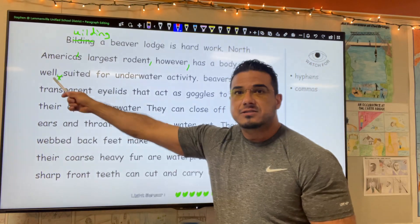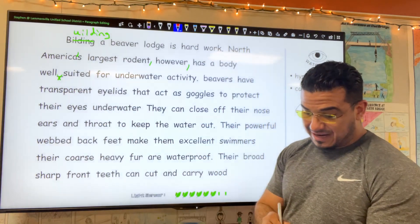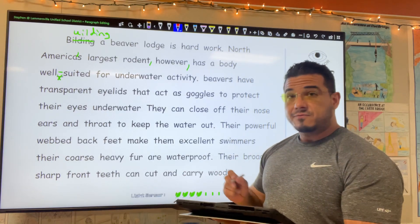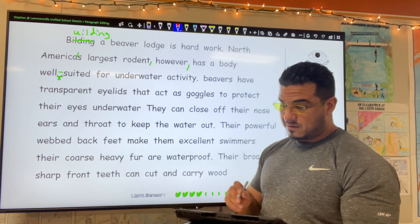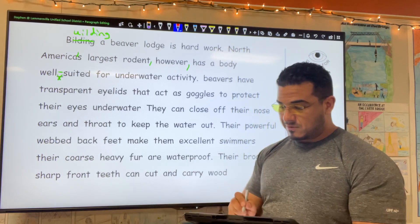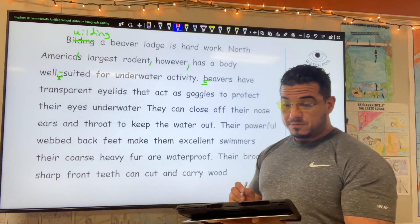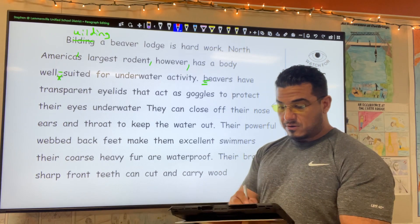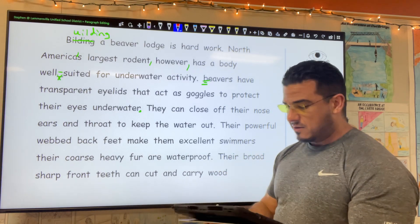So I'm going to go ahead and hyphenate it, which means I'm going to elevate that underscore. So 'well-suited for underwater activity,' period. 'Beavers' — starting a new sentence, let's begin with a capital B. 'Beavers have transparent eyelids that act as goggles to protect their eyes underwater,' period. We've concluded that thought.